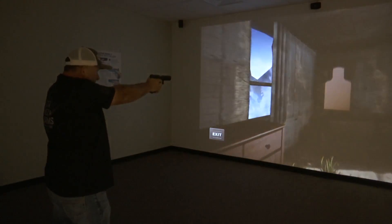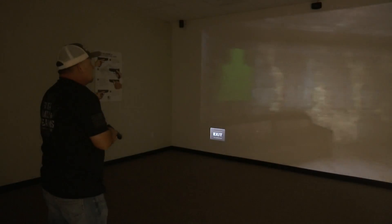The gaming portion is phenomenal — if you know what you're doing and you come in to train, the gaming system is a great tool for a shooter to be able to come in and coordinate.